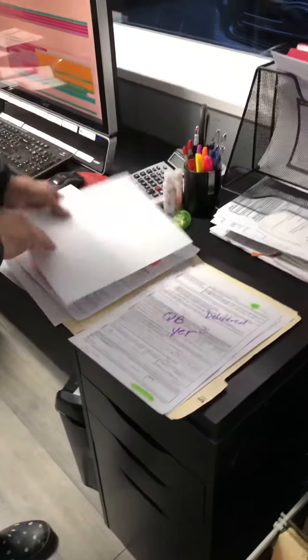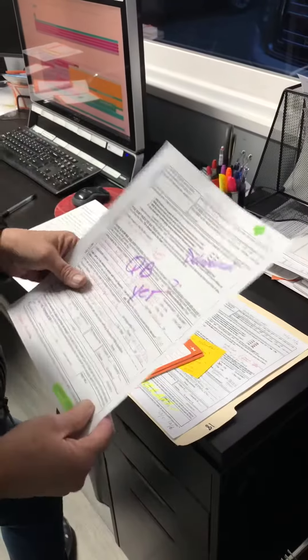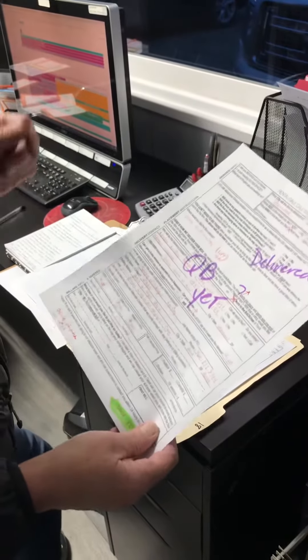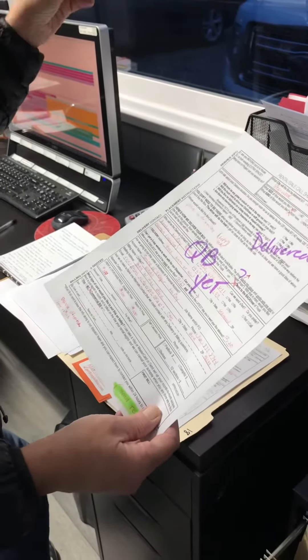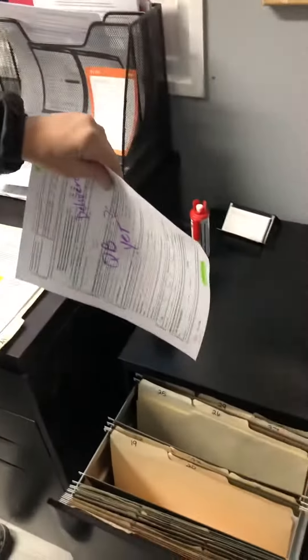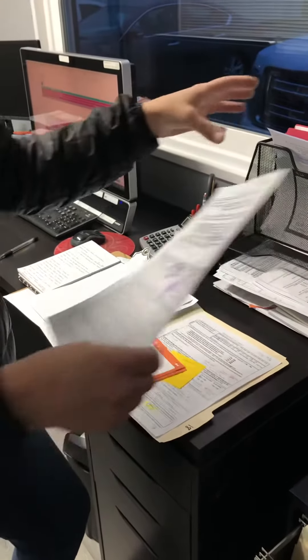Another thing I do — say I sold a box, or even a rental for that matter. I see it was delivered, but then I go check QuickBooks. Did Robin take the payment? Has it been processed? If I don't see it processed yet, I'll move it forward for a couple days. If I still don't see the payment, I make a call to admin, just so things don't fall through the cracks.